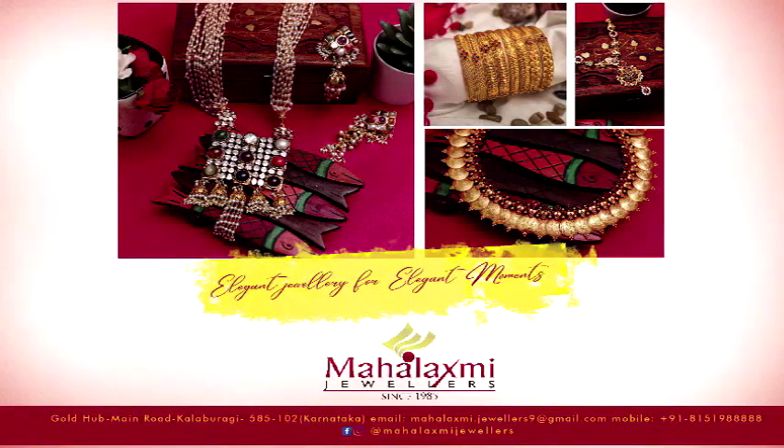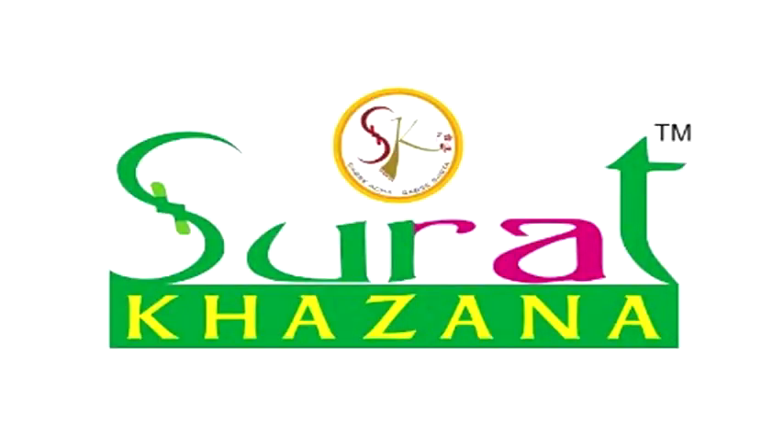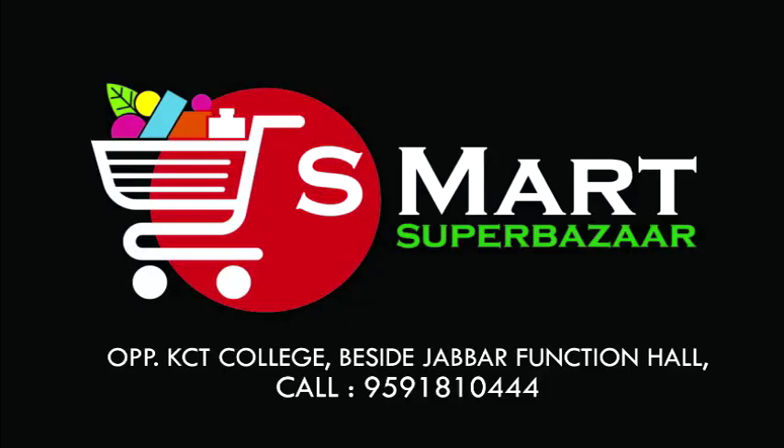This video is sponsored by Mahalakshmi Jewelers, United Hospital, KVN University, News & Fabrics Clothes Store, Surat Khazana, Chulbu Lighting & Furniture, and by S-Mart Superbazaar.